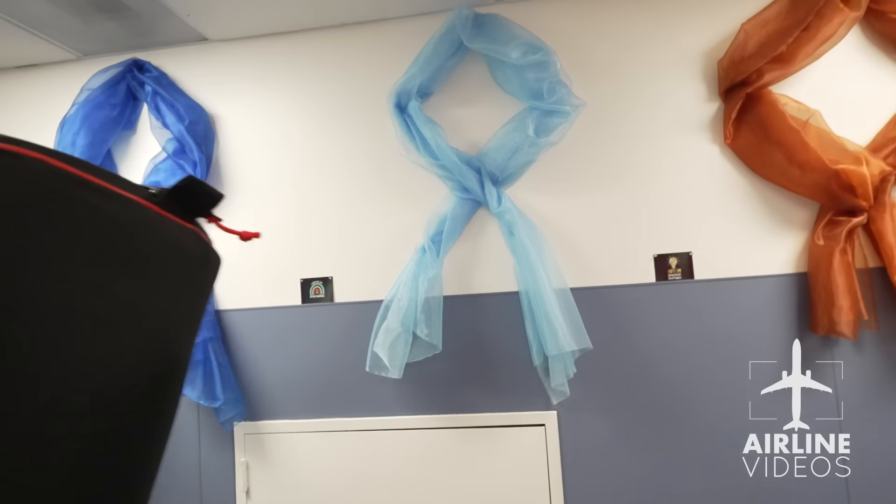Obviously, this is the ramp — safety first. We're all wearing safety vests and earplugs. What we're going to do is walk along the wall, go inside the bag room, which is where the bags get sorted out before they go out to the flight.